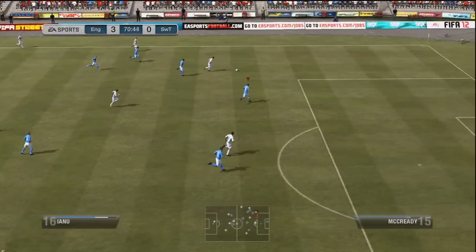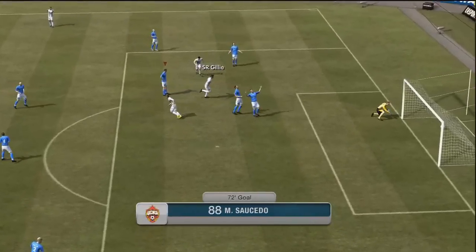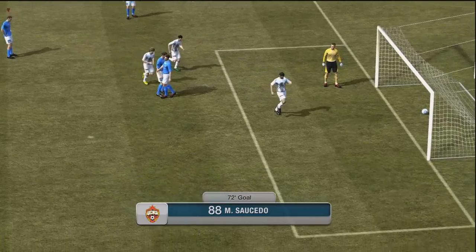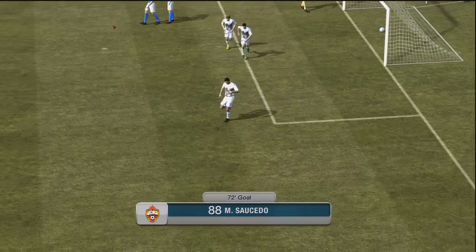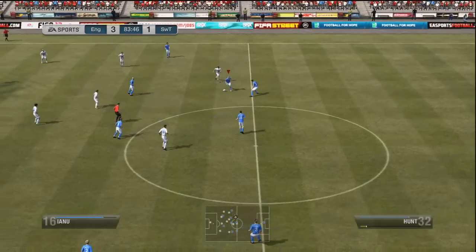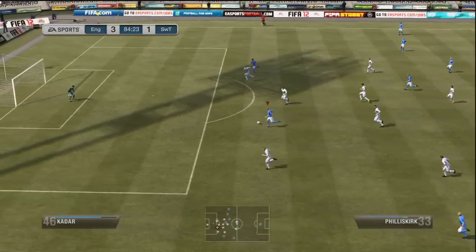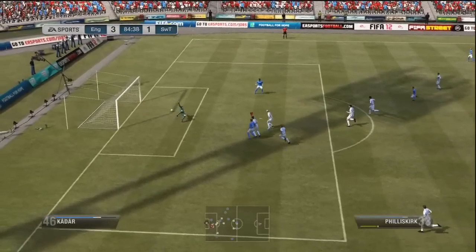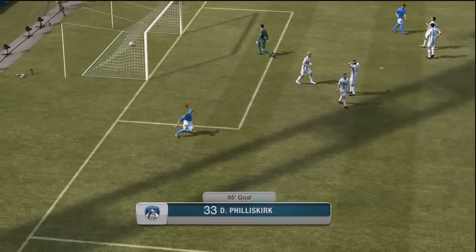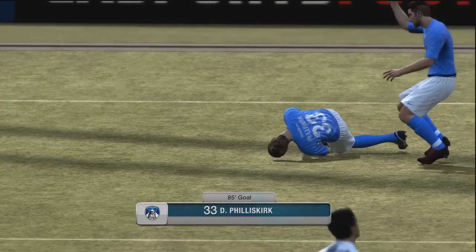This guy had had a few chances, but he got a great finish here — first time left, rifles it. That was a great finish from Sorcedo — not sure how to pronounce his name — but it seems to have hurt his wrist because he's shaken it a bit. Then 10 minutes from time, Phyllis Kirk again with a good turn, lovely feet, rides the challenge from the defender, just holds him off and slots it into the bottom corner. Cheeky brick drop celebration.